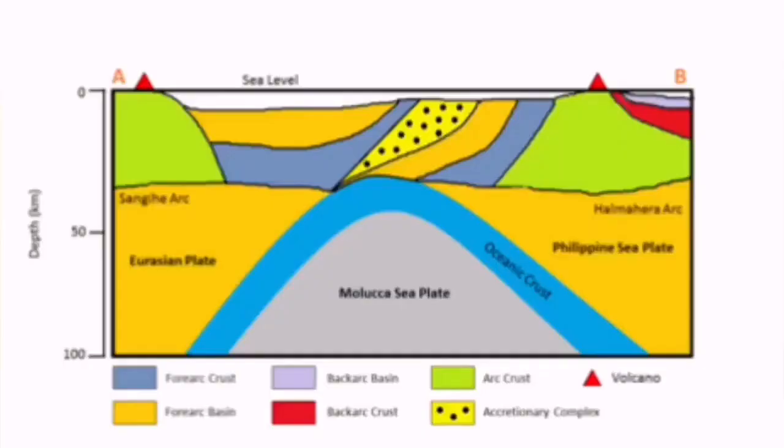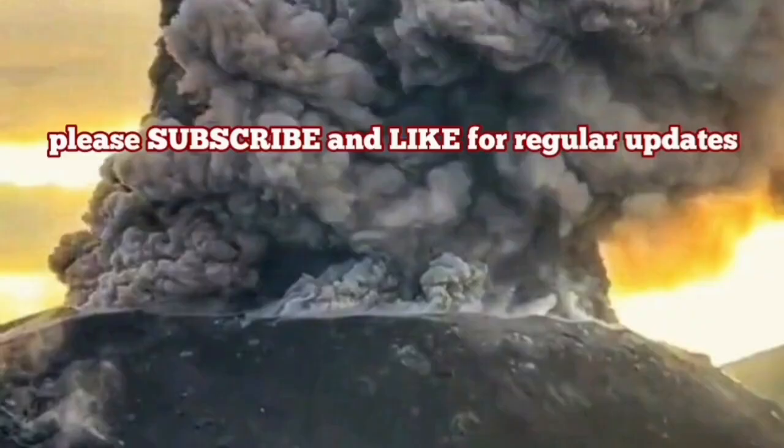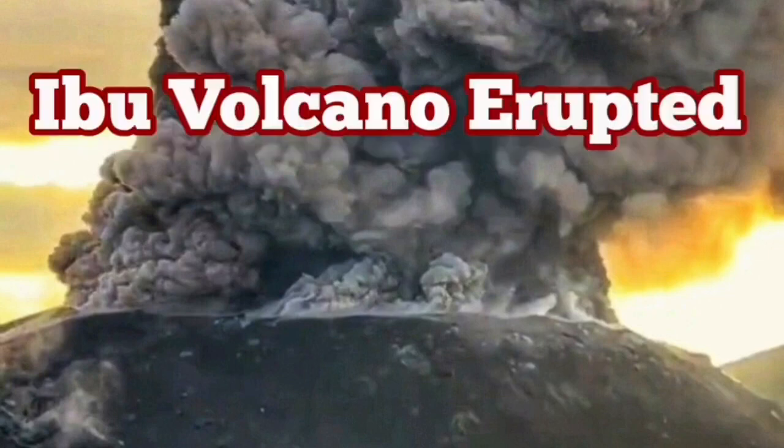This is a result of the subduction of the Philippine plate under the Eurasian plate, creating this eruption. The volcano is like a pimple erupting from the bottom of the ocean upward, and you can see this — you can see it erupting from the ocean floor.